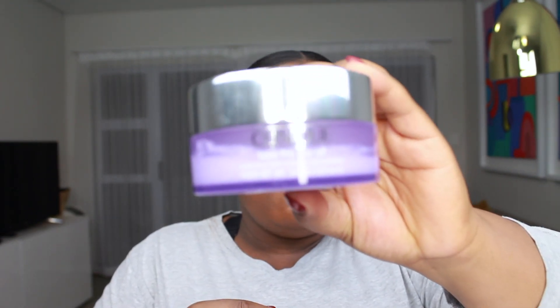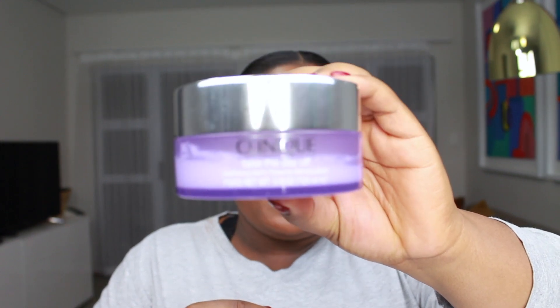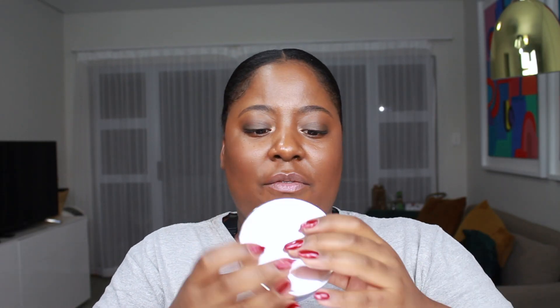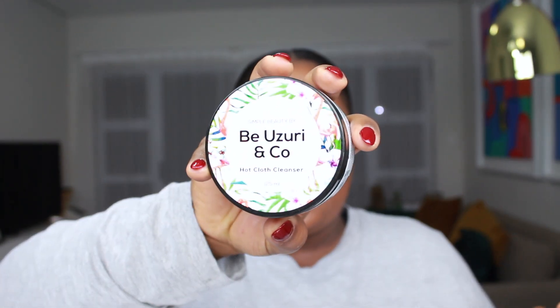You guys know I love my Clinique Take the Day Off Balm. This balm is fantastic for taking off makeup completely. What I like about it is that in contact with water it turns into a softer consistency. I'm almost done with it and I'm hoping to actually finish it — you know my bad habit of not finishing products. This is one of the products I use to take off my makeup.